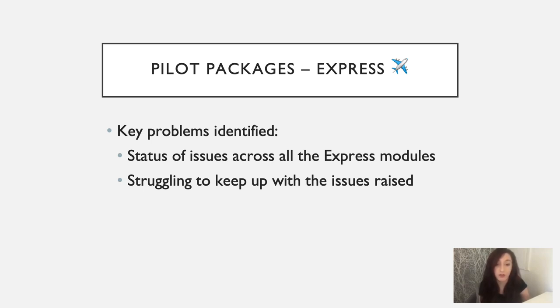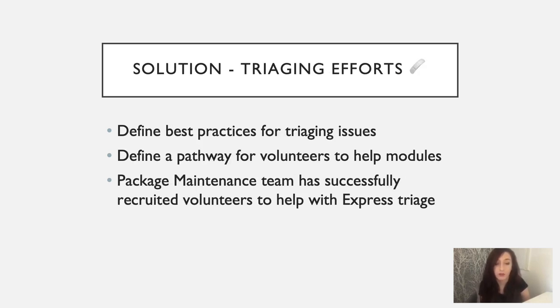The first is that they're struggling to keep track of the status of all of their issues across Express modules. The Express GitHub organization has several repositories, so with issues being opened across them, things can get very fragmented and difficult to follow. And generally, they're struggling to keep up with all of the issues raised where Express is so popular. The package maintenance team has been working with Express to find a solution, and one area being investigated is triaging efforts. The team is working to define best practices for triaging issues and a pathway for volunteers to help modules such as Express. The package maintenance team has now successfully recruited volunteers to help with the Express triage.